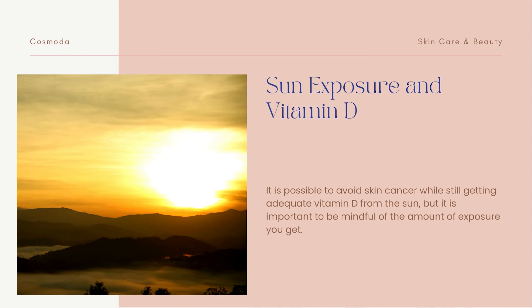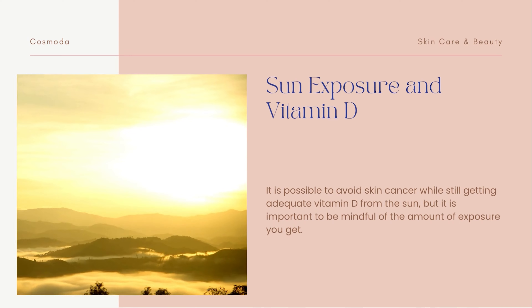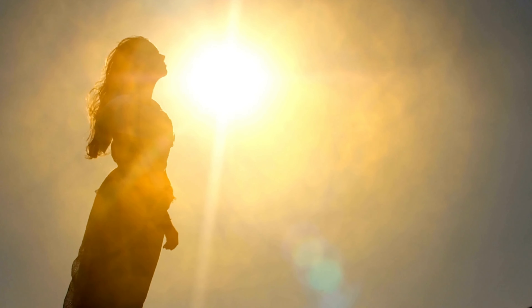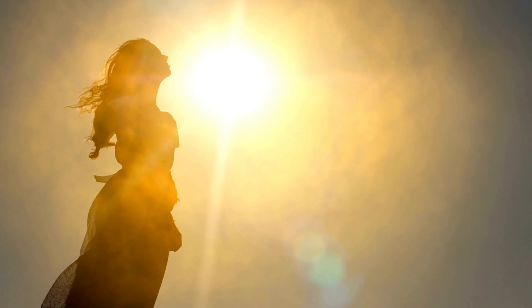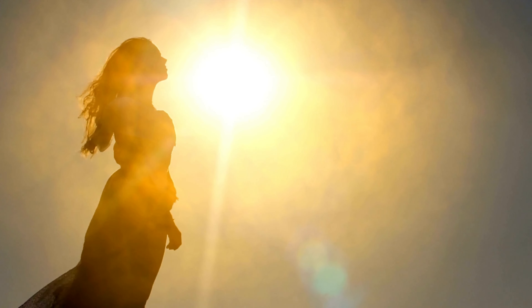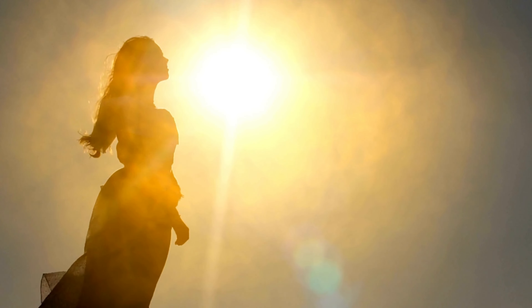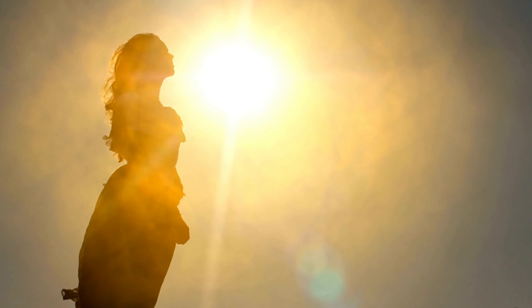Finally, let's talk about the role of sun exposure in obtaining vitamin D. It is possible to avoid skin cancer while still getting adequate vitamin D from the sun, but it is important to be mindful of the amount of exposure you get. Our bodies produce vitamin D as a result of sun exposure, but the amount needed is actually quite small.